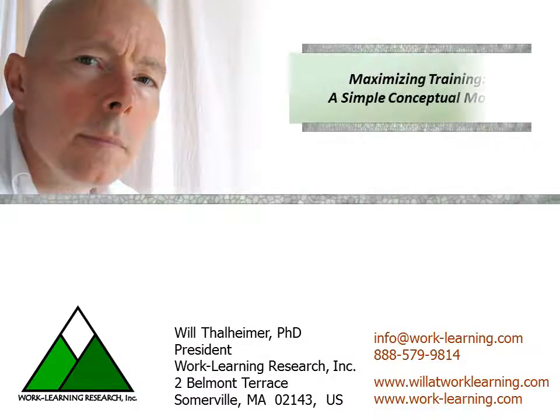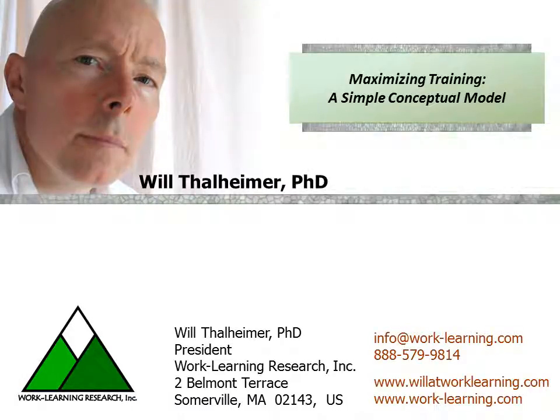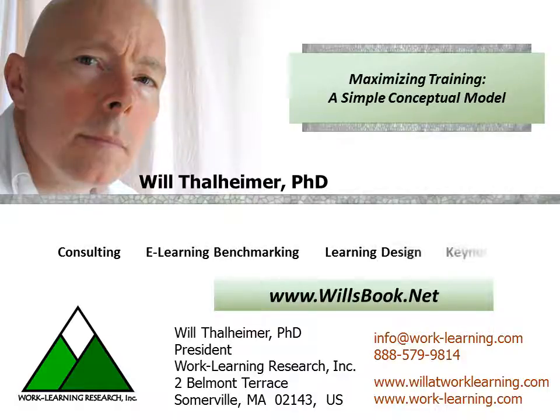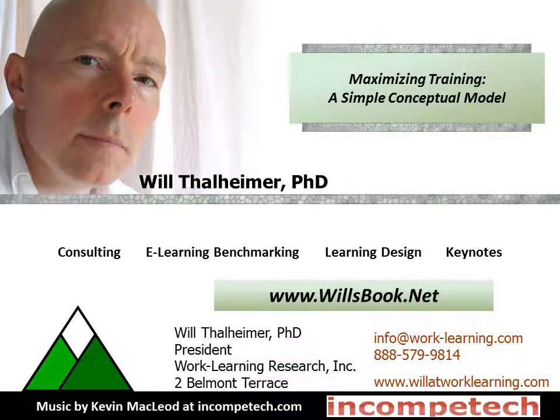This has been Will Tallheimer, and I want to thank you for listening. I hope this has been helpful. Don't forget, you can check me out at willsbook.net, and I am available for consulting, e-learning benchmarking, learning design, keynotes, workshops, research, etc. Hope to see you on the net, and feel free to get in touch. Thanks so much.